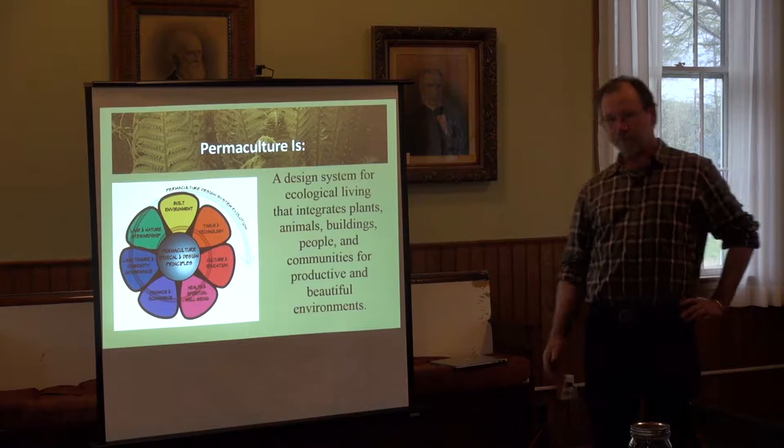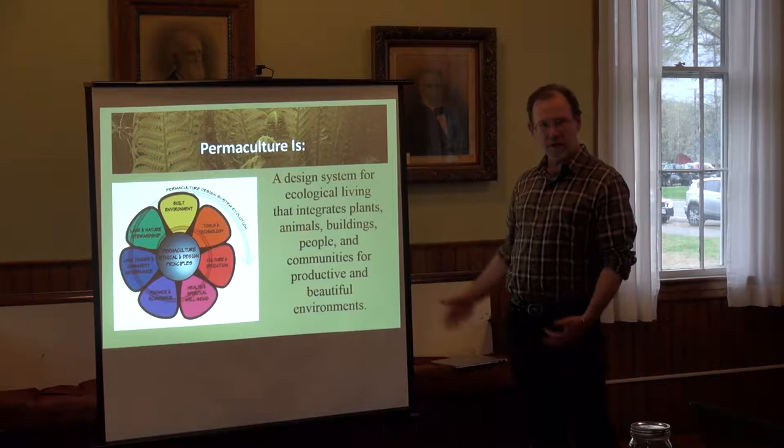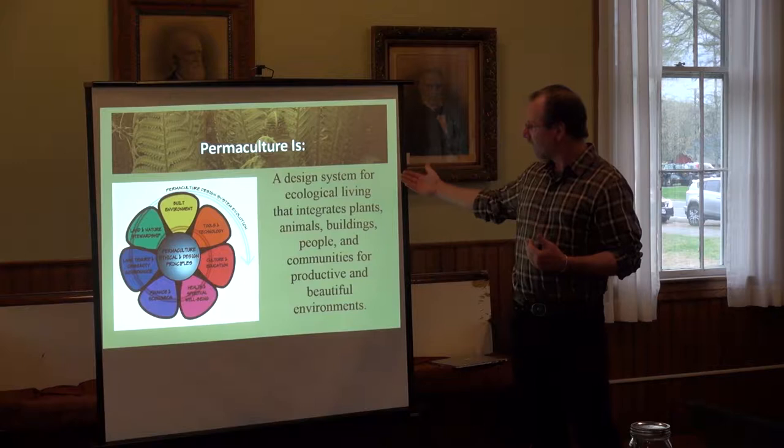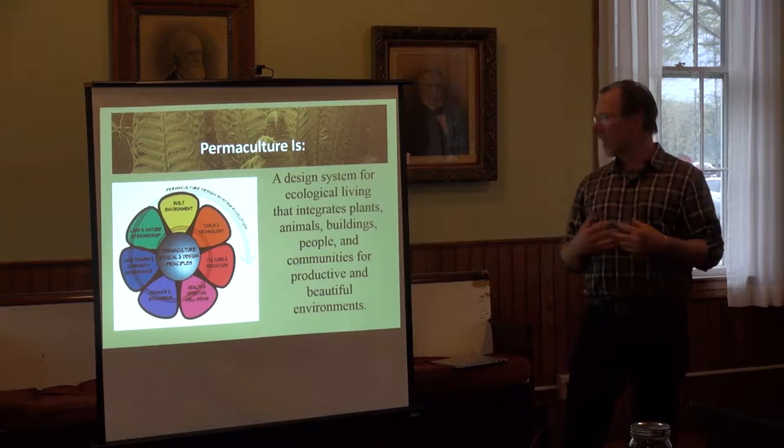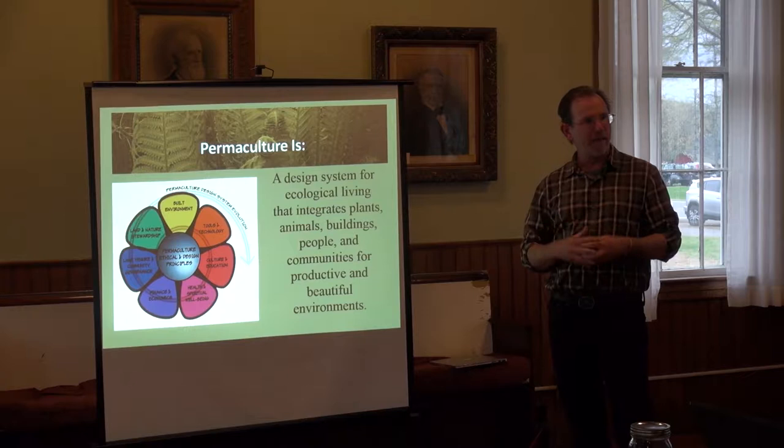Have some of you heard of permaculture? There are a lot of different definitions. The one I often fall back on as a simple, straightforward definition is: it's a design system about ecological living — about how we live on the land, integrating all the different aspects of our lives: plants, animals, buildings, people, communities — all of it coming together.